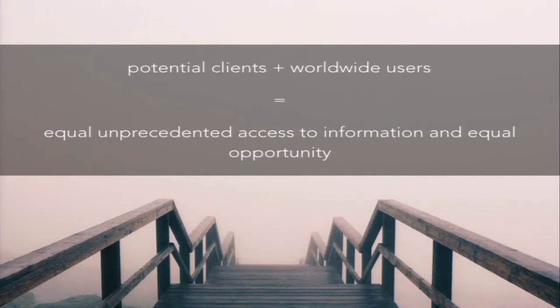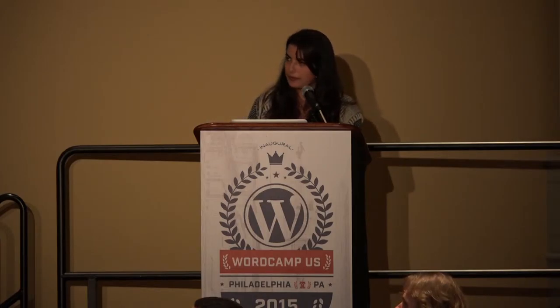So why should we care? Think about potential clients and worldwide users. Potential clients could be a government site or a company that's becoming more aware that they need accessible websites. There are also worldwide users — it's not just the person in your hometown, it could be someone in India crawling your news magazine site. Taking web accessibility into account means providing equal access to information for everyone.